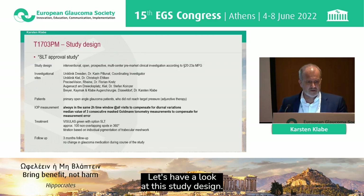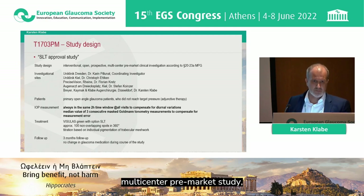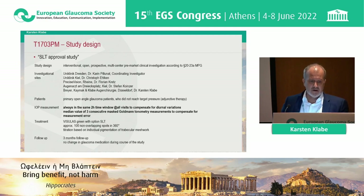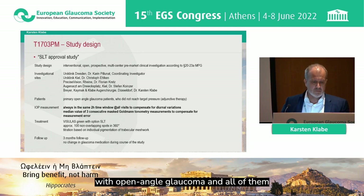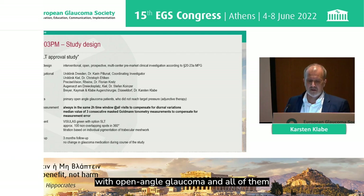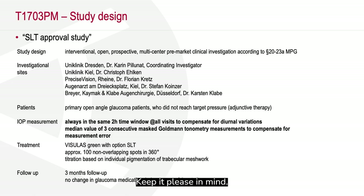Let's have a look at this study design. It was an interventional, open, prospective, multi-center pre-market study where five centers in Germany were included. Patients had open-angle glaucoma and all of them did not reach target pressure under local therapy — and that is a difference, probably, to the LiGHT trial, so please keep that in mind.